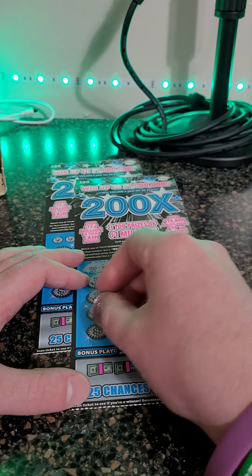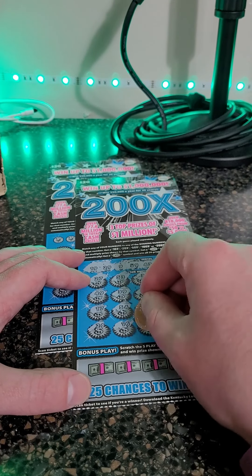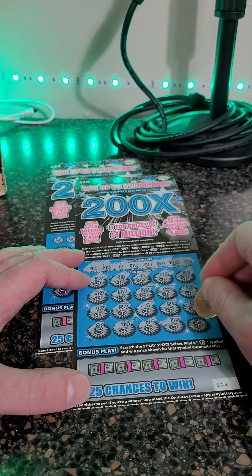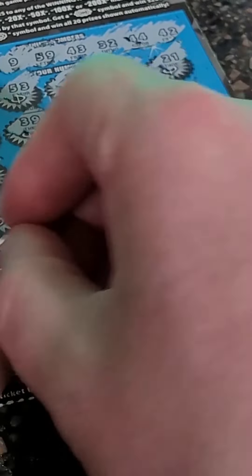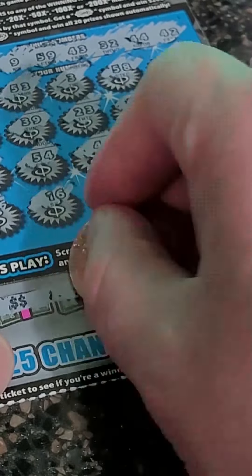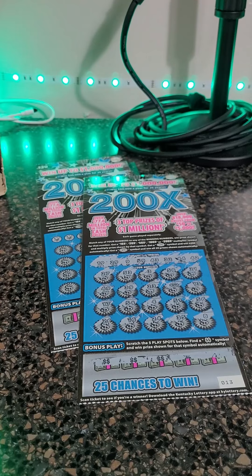Are we going to hit a big one in the thousands? That's the question. Here at the bottom of the ticket we're looking for the money symbols as well. We got the bonus — we got the bonus — we got the third bonus. We got three bonuses plus win all prizes on the lottery ticket.